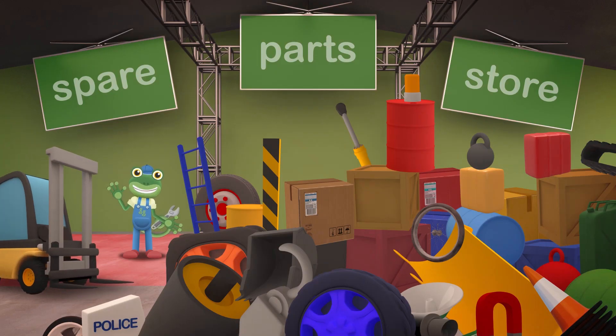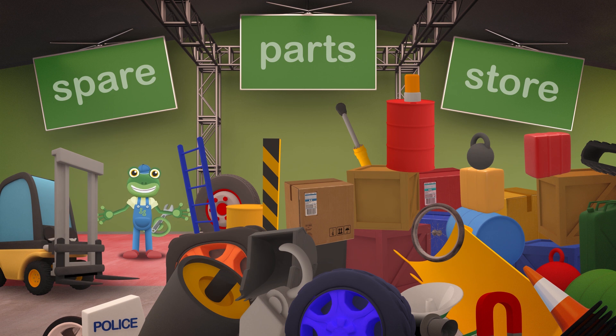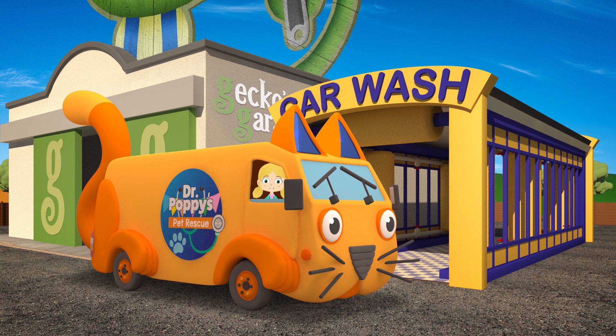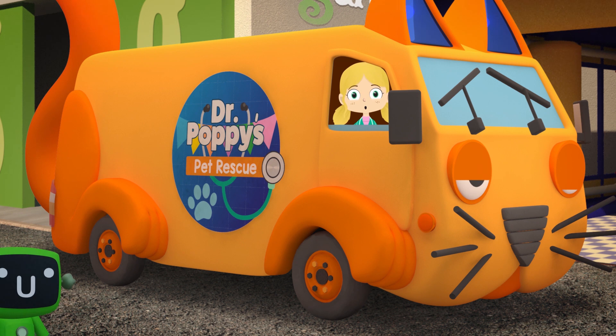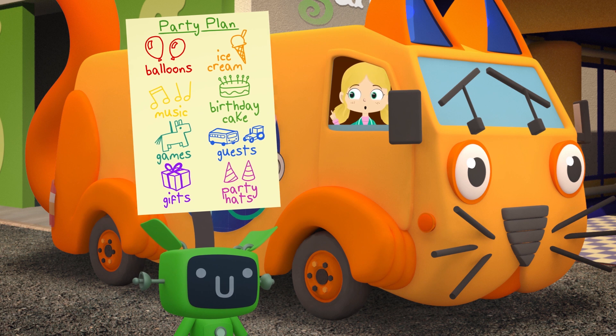Hello everyone! Dr Poppy's acting very strangely today. She's asked me to come over to the spare parts store to look for some traffic cones, but I can't find them anywhere! Hello everyone, it's Gecko's birthday today, so I'm trying to keep him away from the garage while we set up his surprise birthday party. Lots of Gecko's friends are here to help out and we have a list of things to do. We need balloons, ice cream, music, a birthday cake, games, guests, gifts and some party hats.